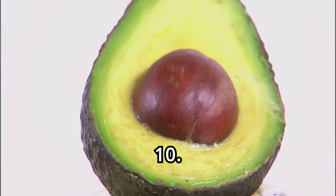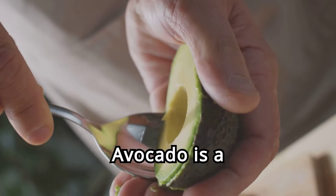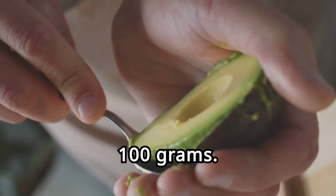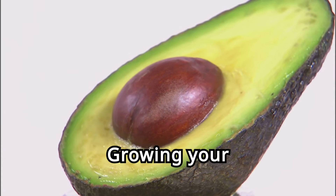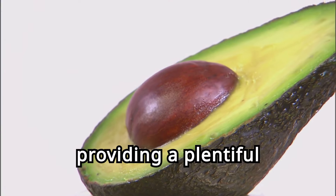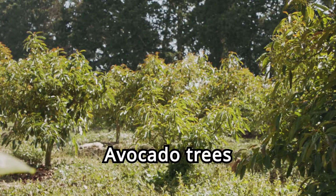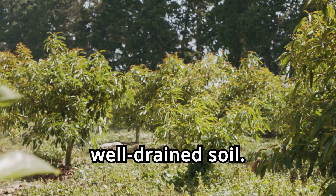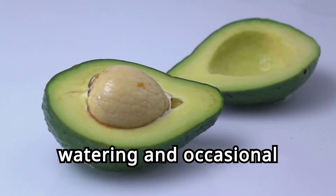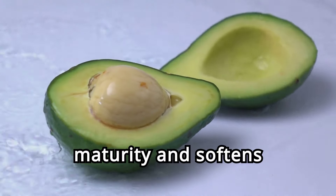Ten. Avocado, the creamy superfruit. Avocado is a creamy, nutrient-dense fruit with 29 milligrams of magnesium per 100 grams. Growing your own avocado tree can be a rewarding and fulfilling experience, providing a plentiful supply of this delicious fruit. Avocado trees prefer warm climates and well-drained soil. They require regular watering and occasional pruning. Harvest the fruit when it reaches maturity and softens slightly.